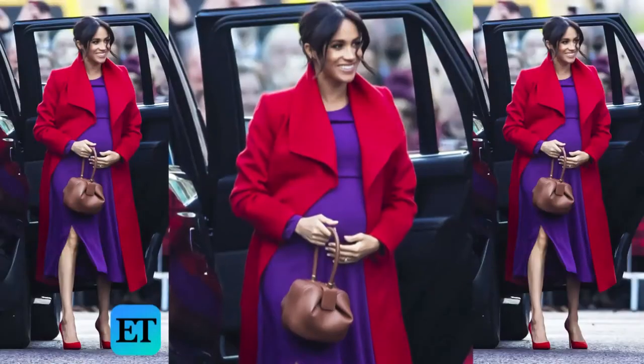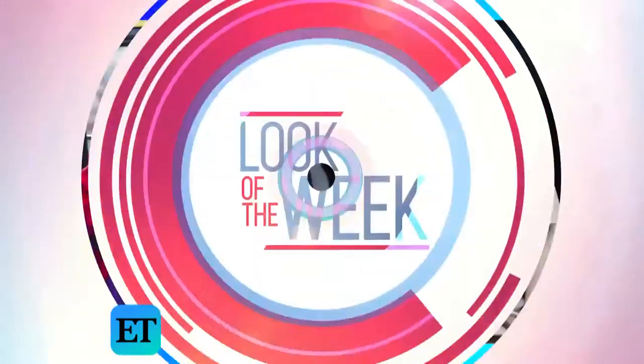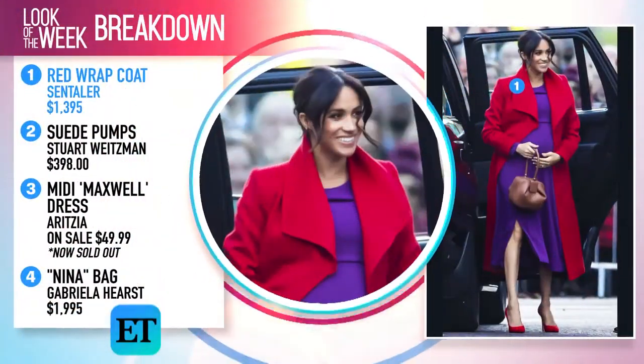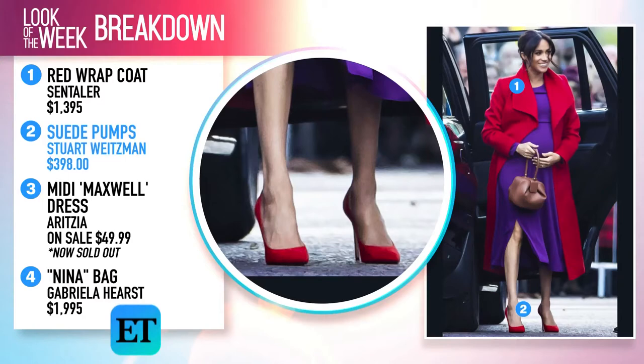Meghan stepped out in this cherry red coat by Canadian brand Centeler — one of her favorite brands. She's worn it before in a camel color. It retails for $1,395. The 37-year-old paired the look with matching suede pumps by Stuart Weitzman that sell for $398.